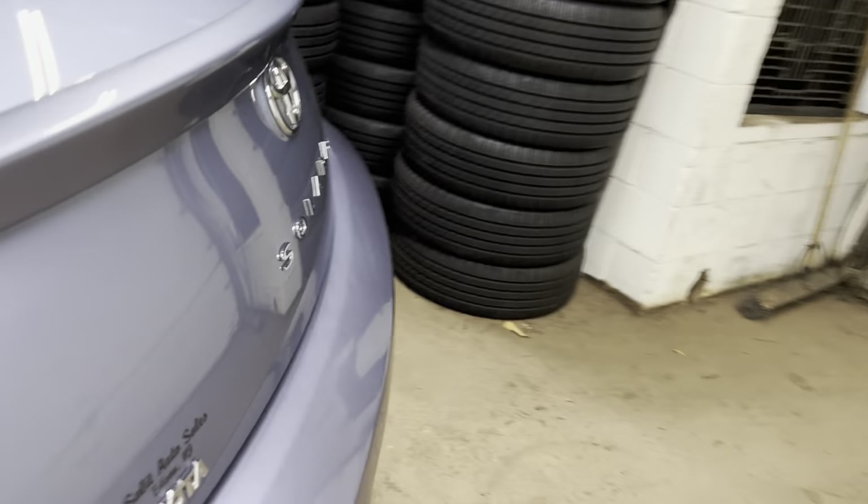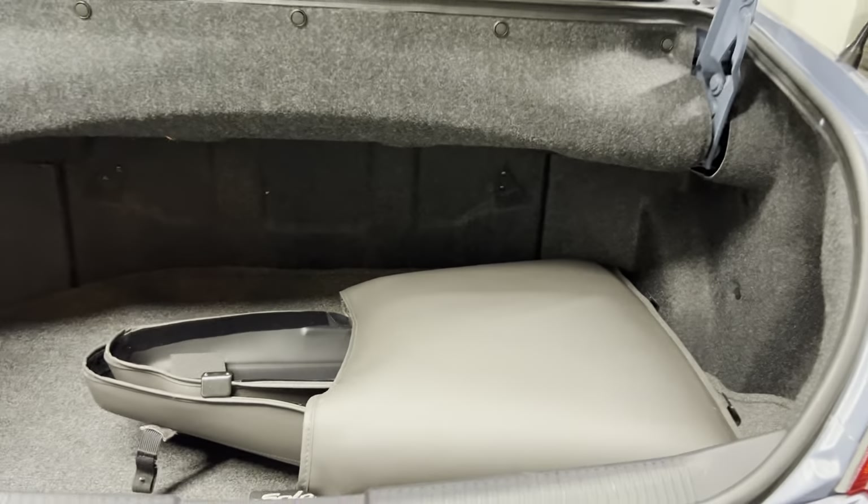Let me pop the trunk. Excuse me — it's allergies, very bad out there this year.